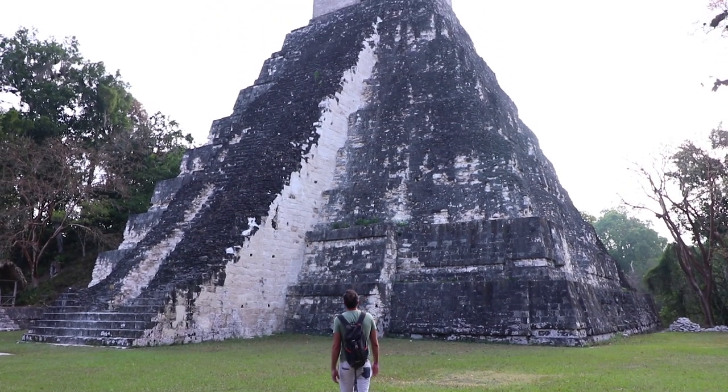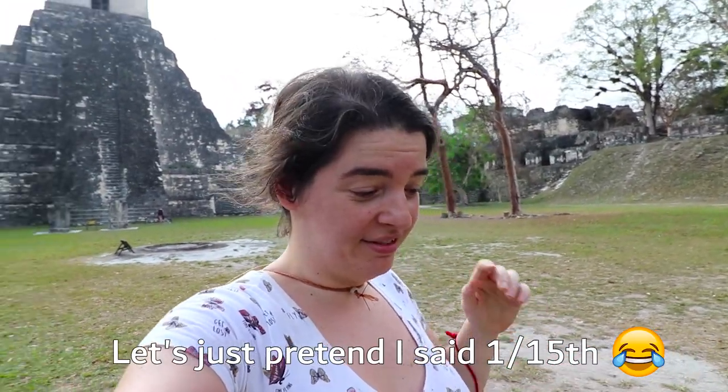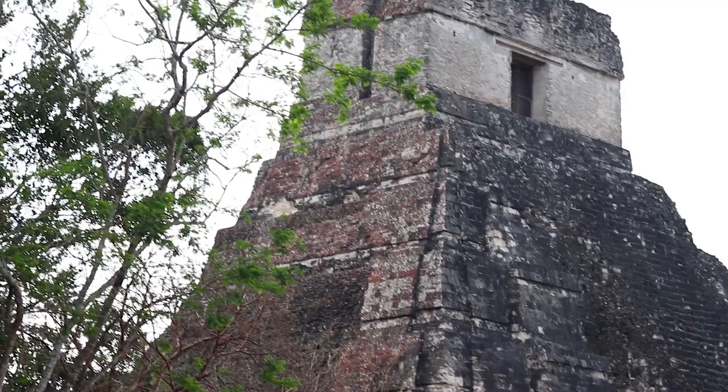This big temple is the Templo del Gran Jaguar — the most famous part of the plaza, Templo Uno. But Tikal is actually a huge site. Just a few years ago NASA did an infrared scan of the area and it turns out there are over 60,000 buildings here, and only 4,000 of those have been uncovered — that's exactly 15 percent. It is actually the biggest Mayan site in Guatemala and in the entire Mayan world.